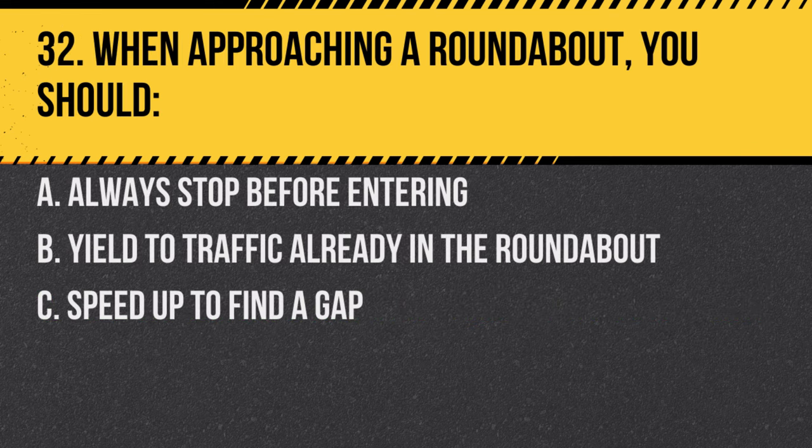Question 32. When approaching a roundabout, you should: A. Always stop before entering. B. Yield to traffic already in the roundabout. C. Speed up to find a gap. Answer: B. Yield to traffic already in the roundabout. Vehicles in the roundabout have the right of way.